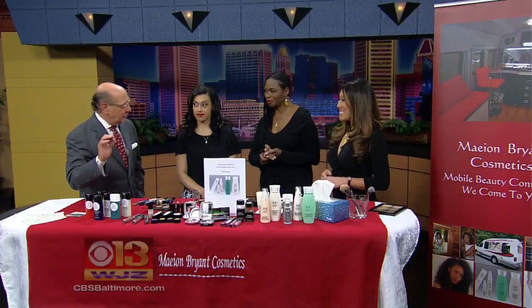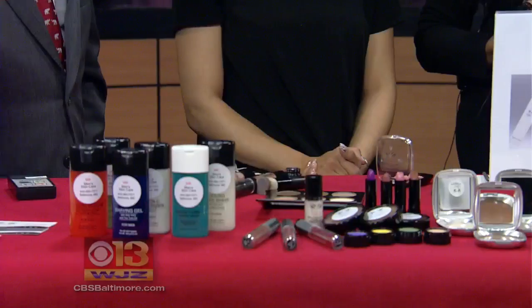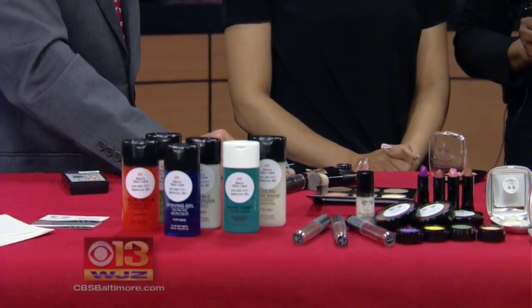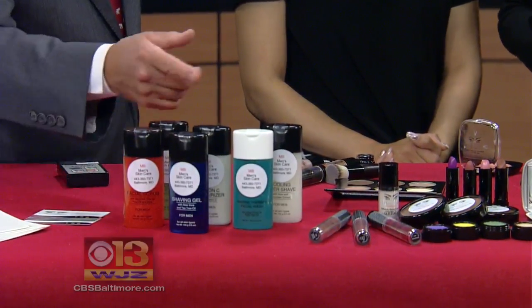And I want to point something out — you have a men's line. Yes. A lot of post-shave stuff, balms and whatnot, which is a lot more important than you may think. Don't neglect the guys when it comes to thinking about a cosmetic business, because you do have these possibilities.